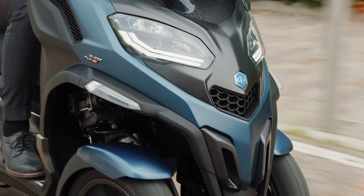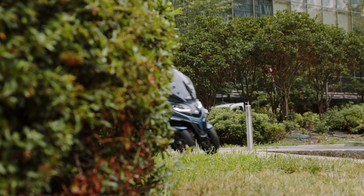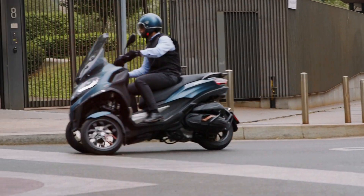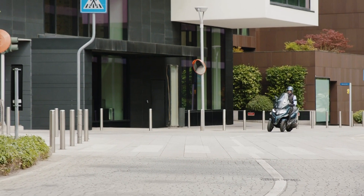Despite its broader stance, the MP3 is no wider or longer than a traditional maxi scooter, meaning it still has the added manoeuvrability and usability in inner-city traffic. And because of the new range of engines, the MP3 can keep up with traffic when you're outside the city limits.